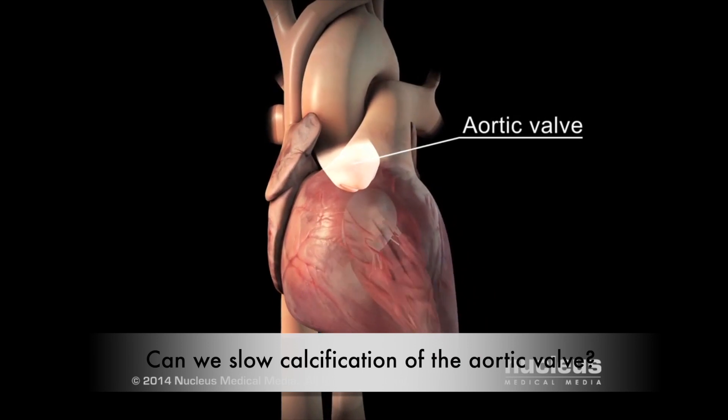Hello, my name is Edgar Felix and I'm a returning undergrad working under Dr. Runyon's Heart Development Lab. This year's main question is: can we slow the calcification of the aortic valve?